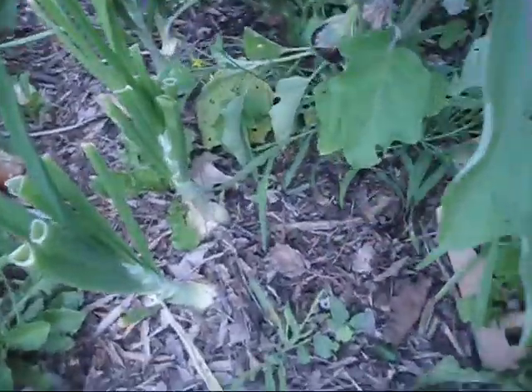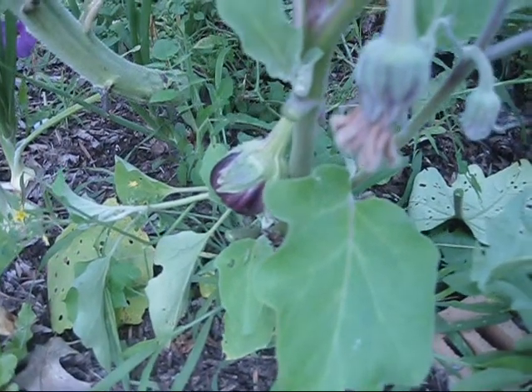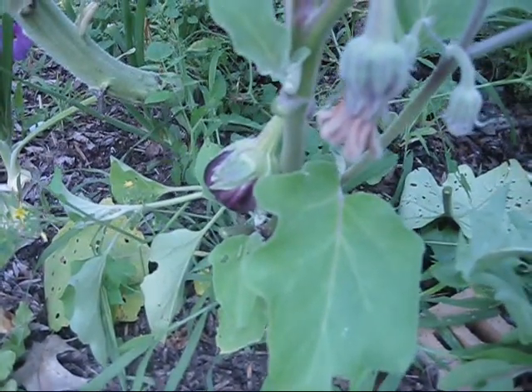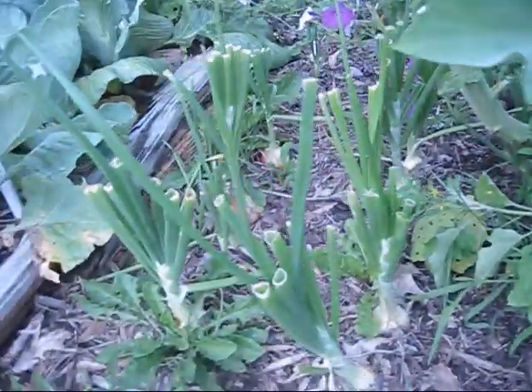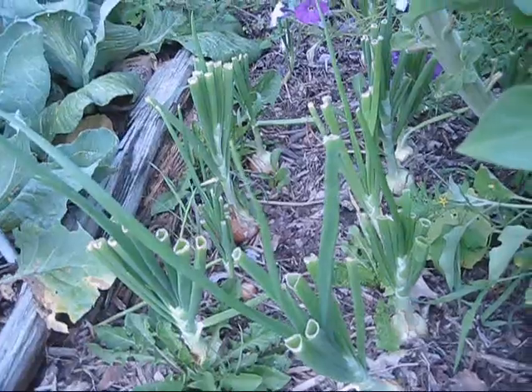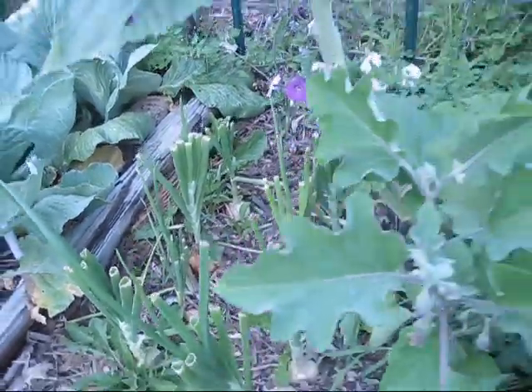Speaking of surprises — look at that! I've never been able to grow eggplant either, and I have an eggplant! And look at the size of my onions — I've never been able to get onions to grow that big before either.